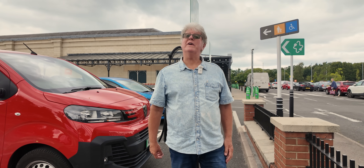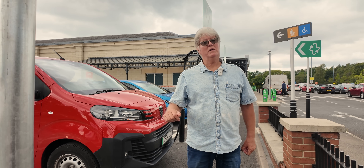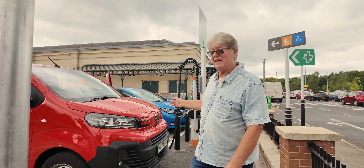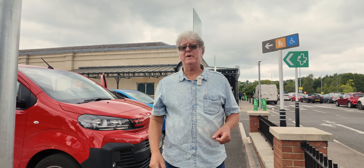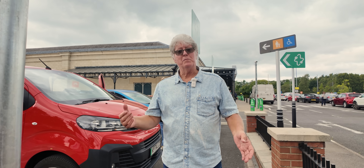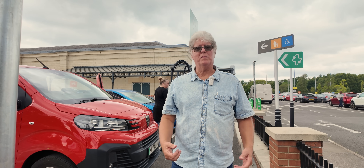Sainsbury's are trying to cater for everyone, like they do with their supermarkets. Here you will find CHAdeMO — just the one bay at the end — but there's a Leaf charging there as well. So they cater for everyone: seven bays of CCS2 and one bay of CHAdeMO. They're not going to be the busiest so I wouldn't imagine you'd have a queue with just that one bay — probably adequate.